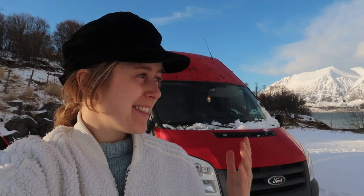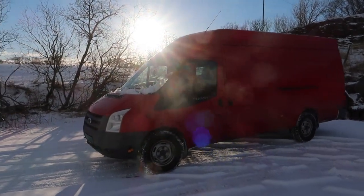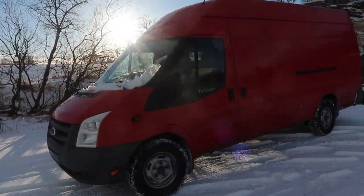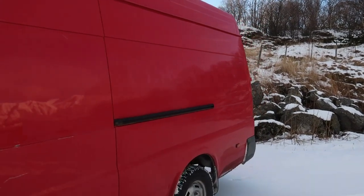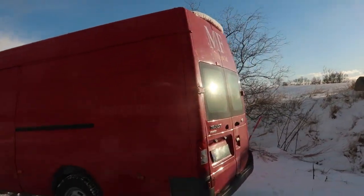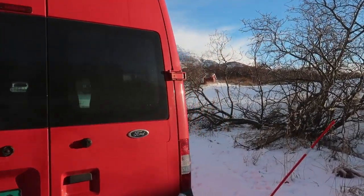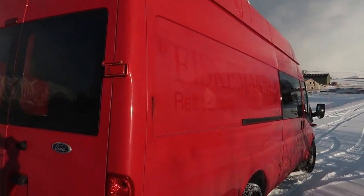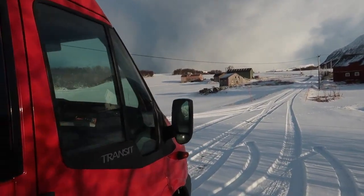Hey, and welcome to another video! This is such an exciting video. If you haven't watched my videos before, hey, I'm Ingrid. I'm gonna make a lot of videos coming up on my van build, so make sure you subscribe and follow along the journey to see how this beast turns out in the end.